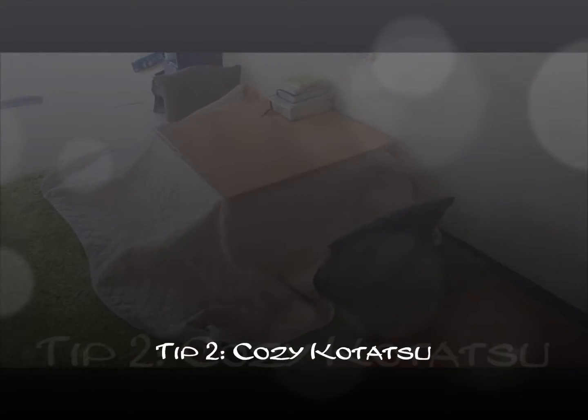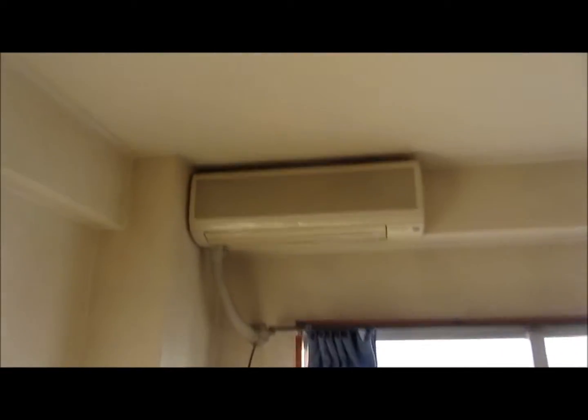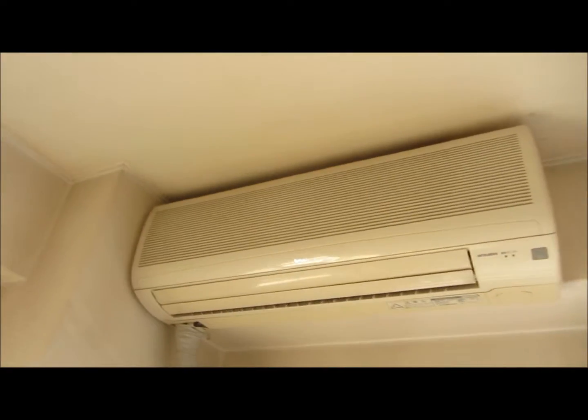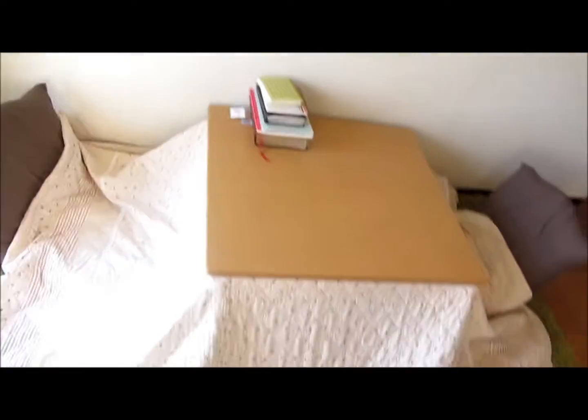The kotatsu. This is a really important thing if you want to save money and not use the electricity-guzzling room heater. They call them air conditioners, and they do condition the air to be warm, but with a big expense. So I like to use the more traditional kotatsu.